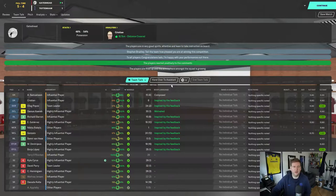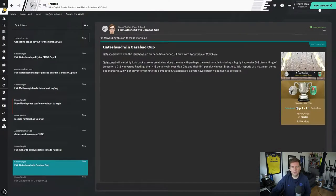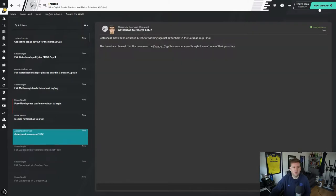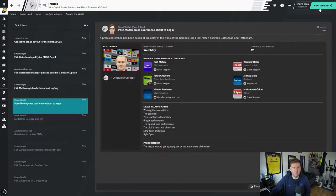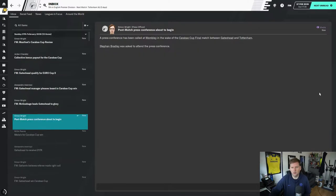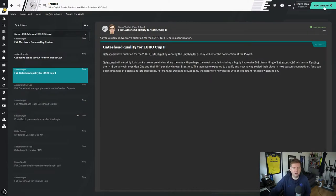We're going to face Tottenham in the FA Cup fifth round coming up — excellent result, we lift the Carabao Cup! We got £117,000 for winning it. 26 players have got medals because of the sheer number of people involved — even a couple of youngsters, Brown and Sherlock, played in midfield at one point because I had no one. And we've qualified for the Europa League.